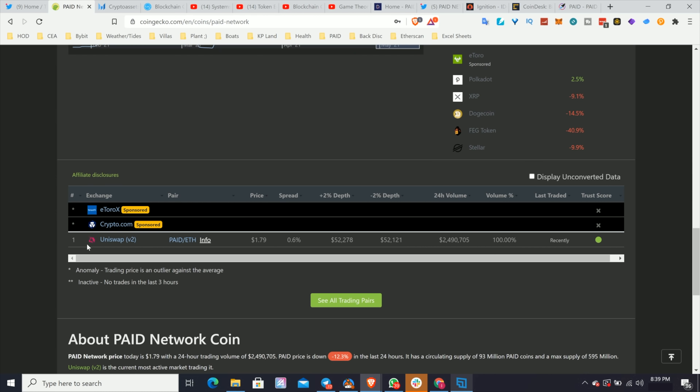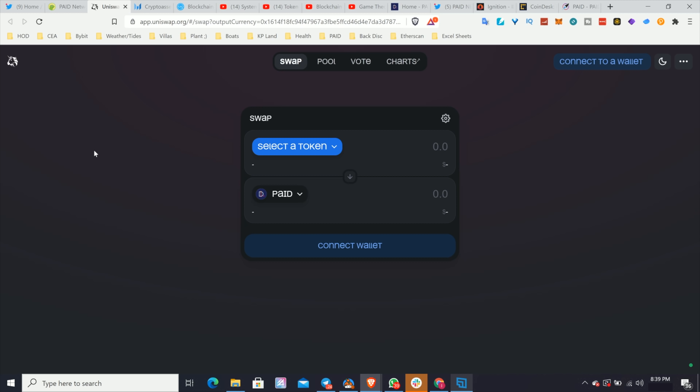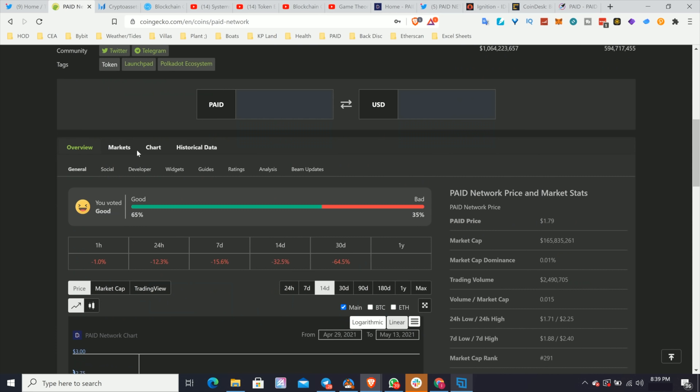Whatever token you're on, you can scroll to the bottom and see where that project is trading. Here we see on Uniswap — all the volume is happening on Uniswap, 100% of daily volume. You can see the actual link you could click to make sure that if you want to go buy or sell Paid, you go to the correct Uniswap pool.